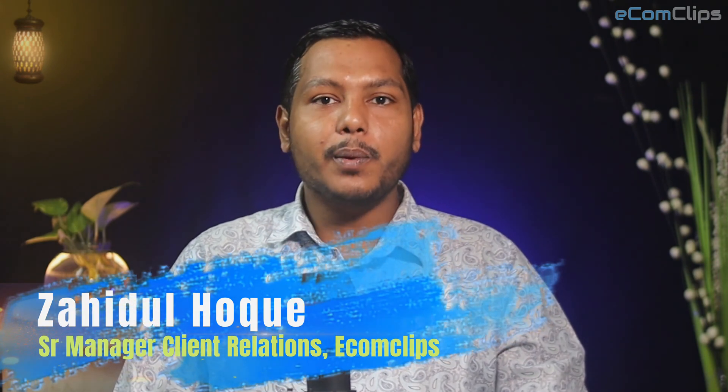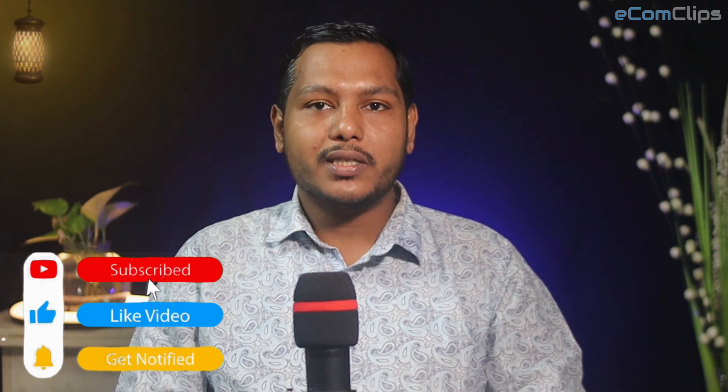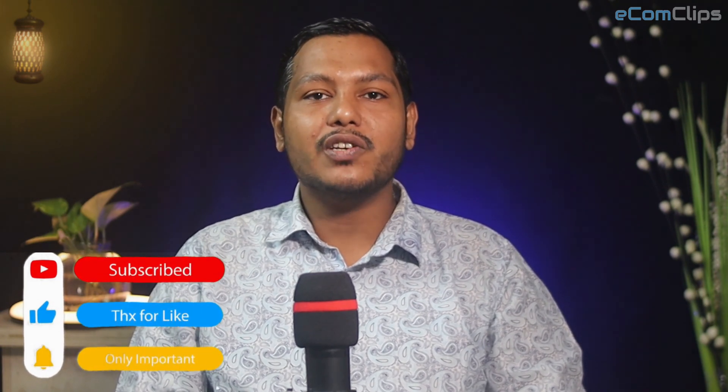Hello everyone, this is Jahid from Ecomclips. Before jumping into the process, please do subscribe to our channel for more interesting videos like this.